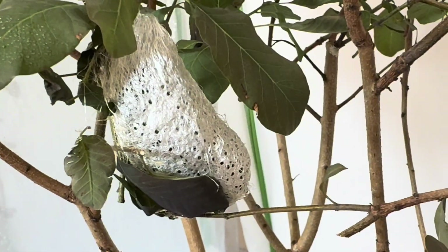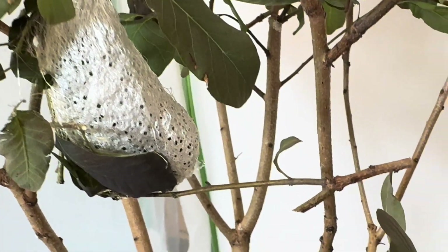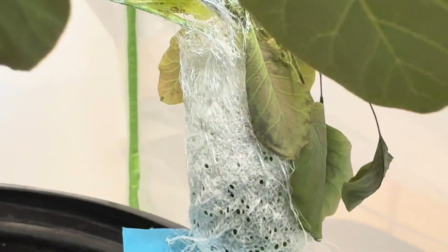During this time, a second one has cocooned as well. This one decided to add a piece of cardboard to the cocoon, so for now, it is his.